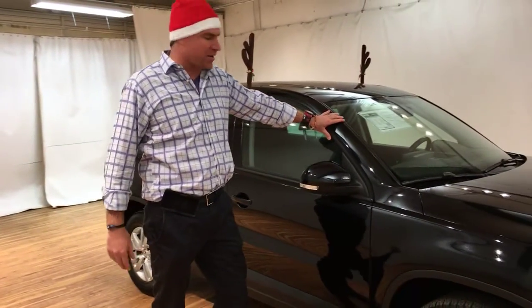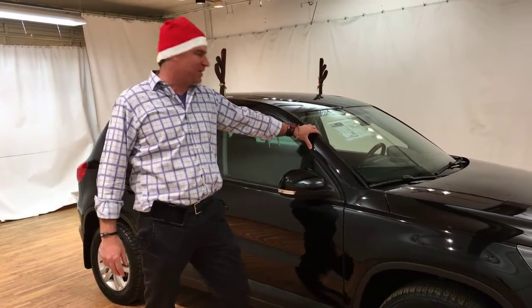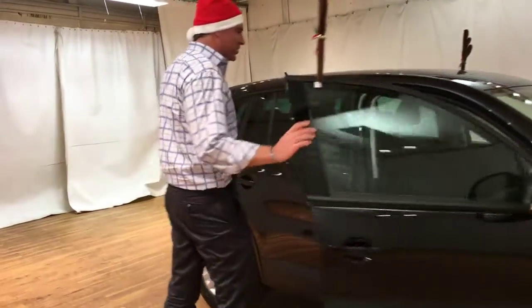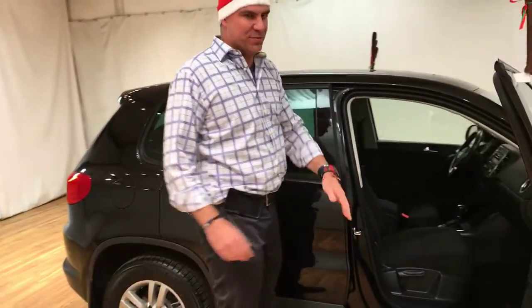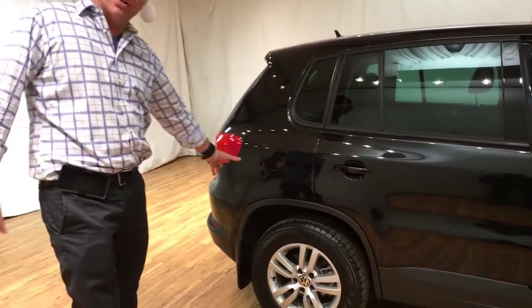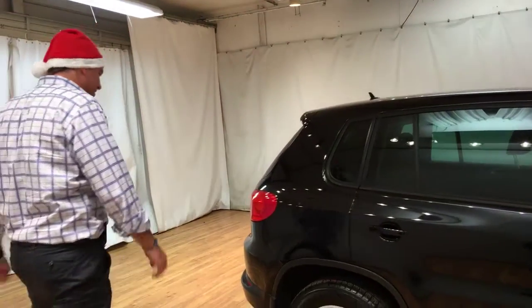It's a totally black car. This car only has 13,000 miles and is a 4Motion with a panoramic sunroof. Let's take a look at the car — you'll see that the car is in very good condition with very few scratches or dents.